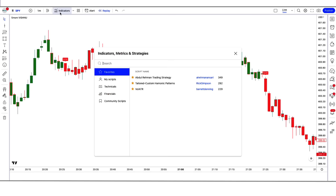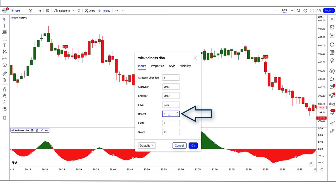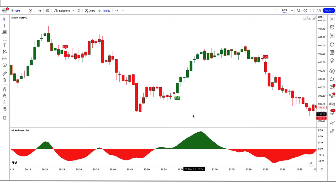After that we have to apply another indicator on the chart. We will search for Daily Wickedness DHA Beta in the search box of TradingView, then click on the Daily Wickedness DHA Beta option. In the settings, we have to change the Recent option from 6 to 7, change the Fast P option from 7 to 6, and change the Slow P option from 21 to 22. Now our setup is ready. Let's see how we use these trading setups.